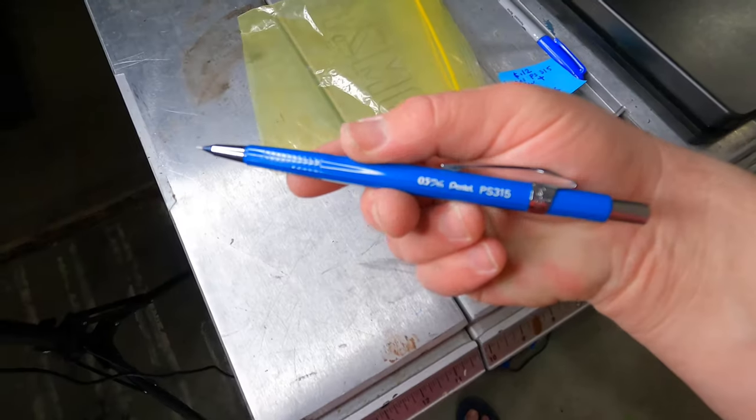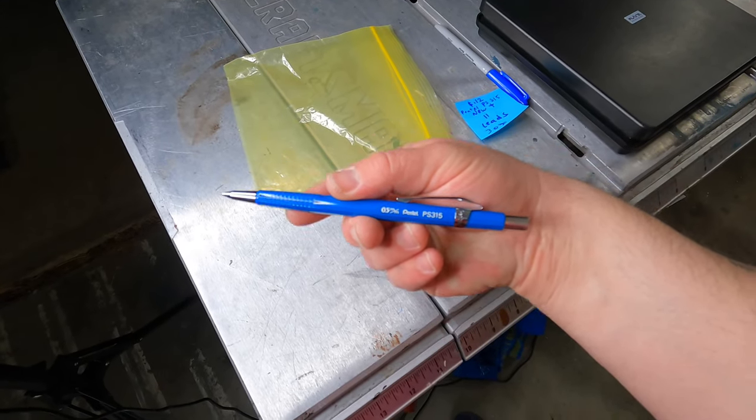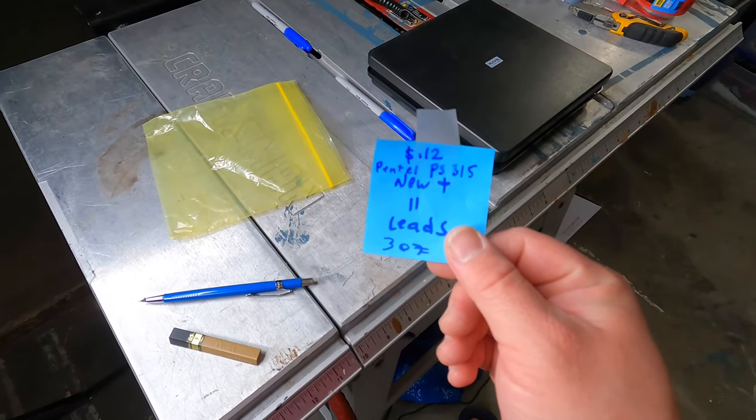A lot of two vintage new old stock Pentel 0.5mm mechanical pencils and a tube of spare lead. Cost of goods: 12 cents, also from the new old stock closet. Sold for $17.77 plus shipping on eBay. That closet is really paying off.